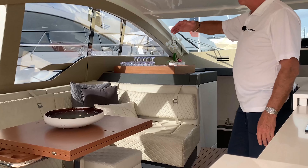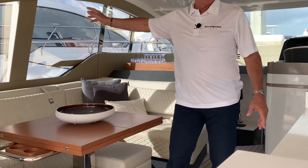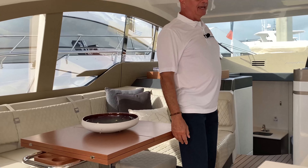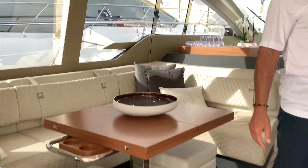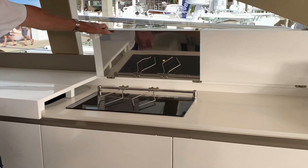The main salon is beautifully laid out, very open with a large window area. We'll get closer to the helm and I'll show you some of the features as far as storage and amenities.